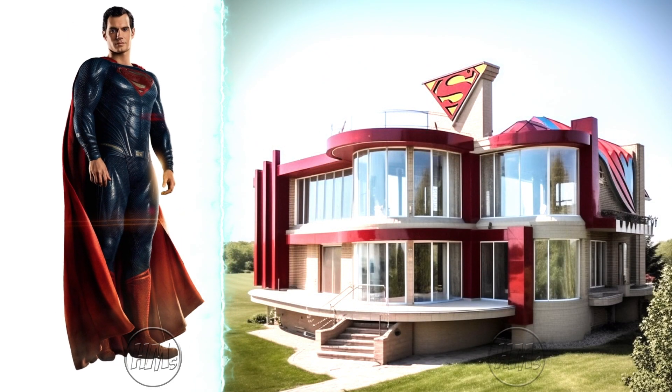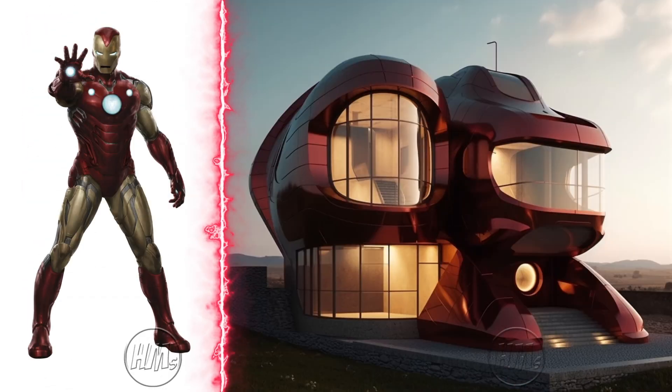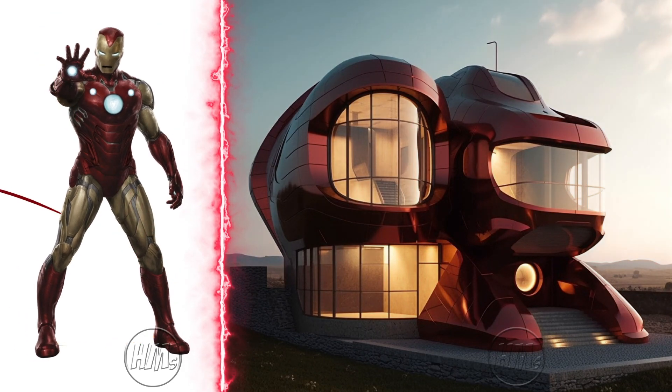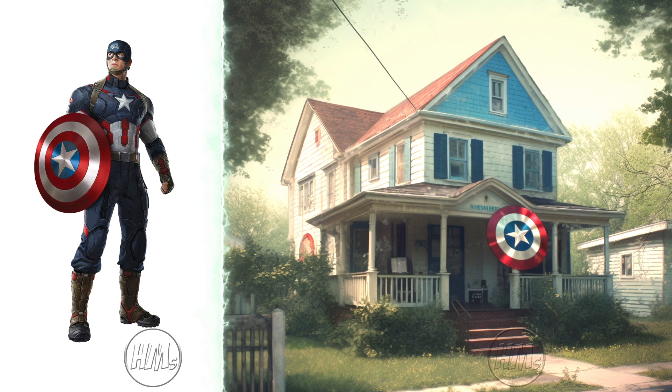Superman's modern fortress of solitude, so serene. Stark's tech-integrated house is a marvel. Vintage style, a reflection of Captain America's timeless charm.